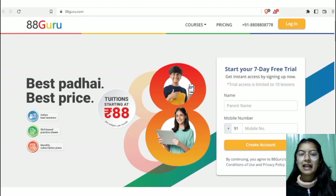Hey everyone, it's me Anjali Verma and welcome back to my channel. In today's video, I am going to tell you all about 88 Guru, which is based on a proven model of 88 Tuition Singapore.